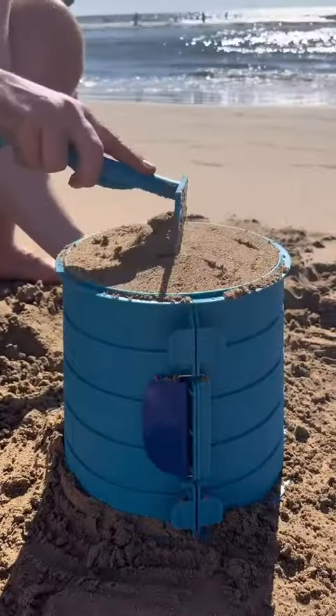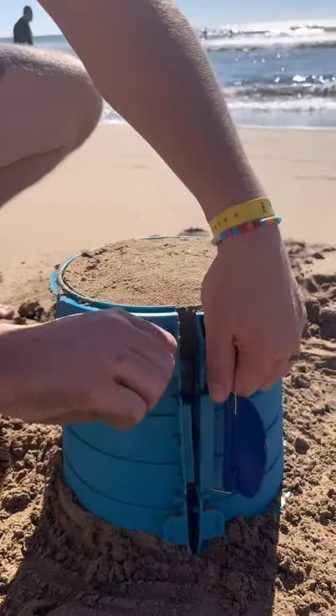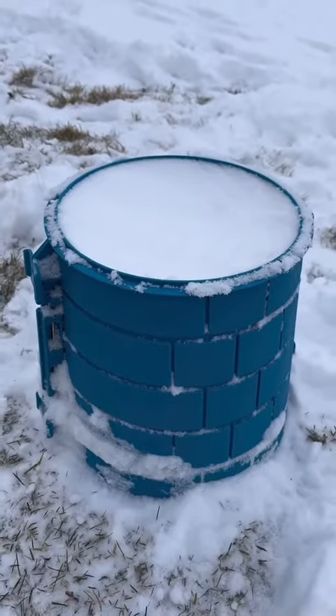This bucket comes apart horizontally while making sandcastles, so your sand never gets stuck on the sides or bottom, and it can be used year-round as it's great for the snow.